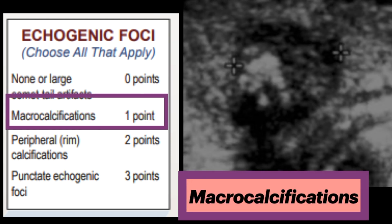Next are macrocalcifications — calcifications with posterior acoustic shadowing, suggesting a bulky nature. There is a weakly positive relationship with malignancy, so only one point is given.